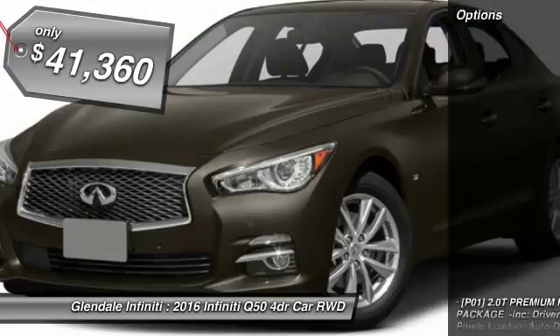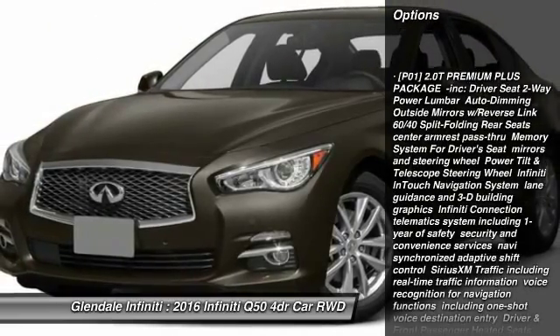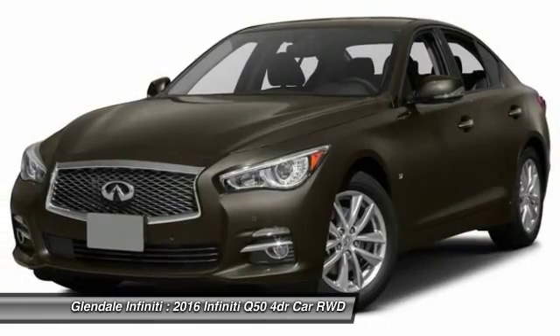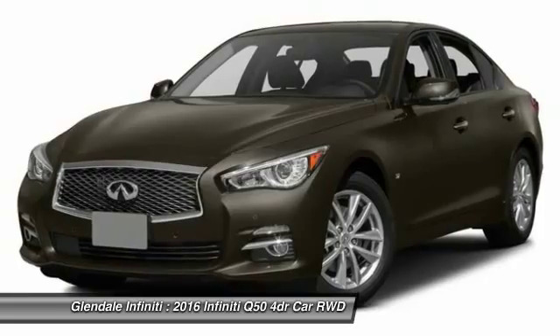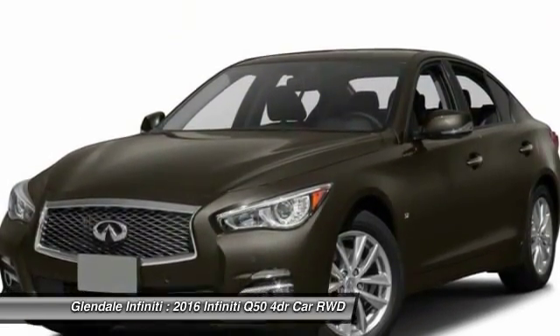Here are some of this vehicle's great options: steering wheel audio controls, keyless entry, power passenger seat, anti-lock braking system, Bluetooth, moonroof, leather-wrapped steering wheel, power steering, adjustable steering wheel, and aluminum wheels.